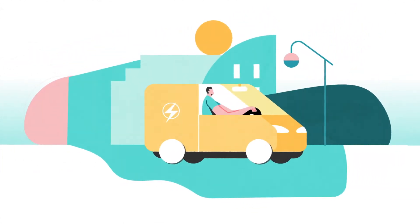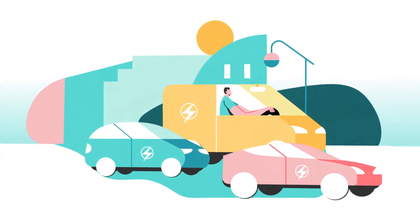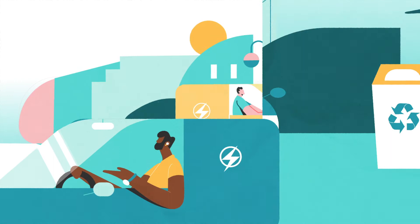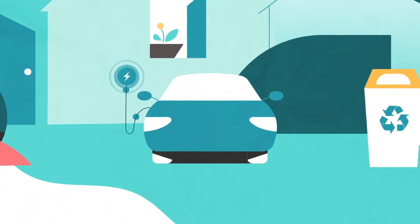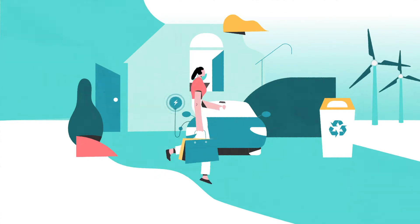If you're adding electric vehicles to your fleet, you're not alone. Fleets all over the UK are making the switch to EVs, and that means employees are charging their fleet vehicles at home, which is by far the cheapest and greenest option for your business.